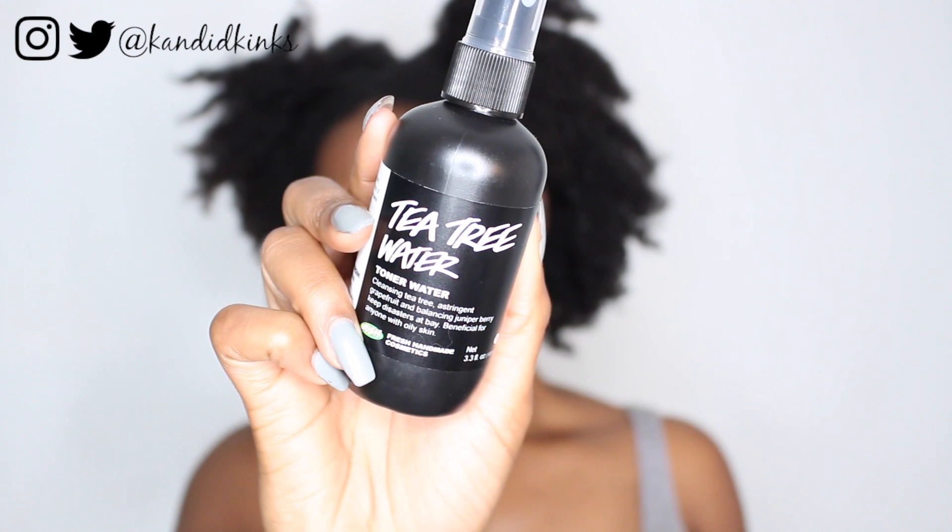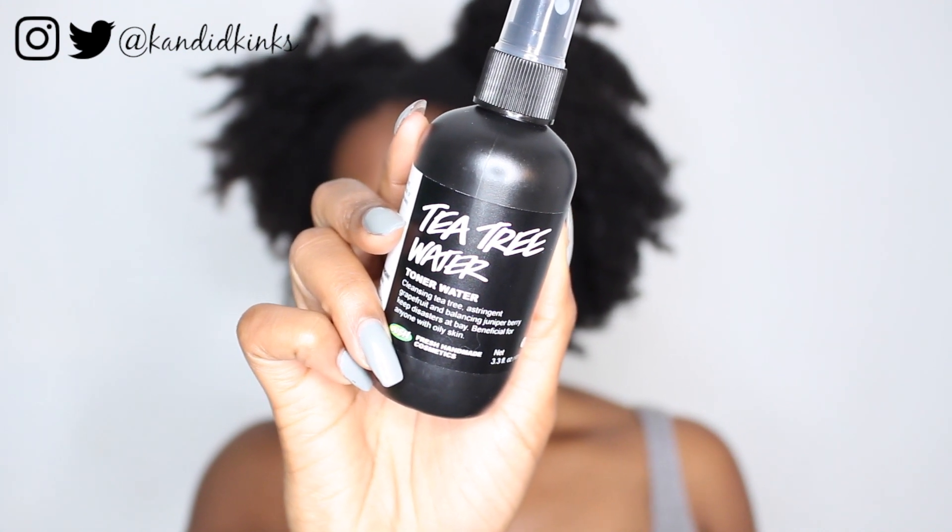The next thing I do is tone my face. I've been using this Tea Tree Water from Lush as a toner. It's a cleansing tea tree, astringent grapefruit, and balancing juniper berry toner that keeps breakouts at bay — it's beneficial for anyone with oily skin. I have extremely oily skin, so I use this as a toner twice a day, morning and night. I just pull my hair back and do a couple of sprays.